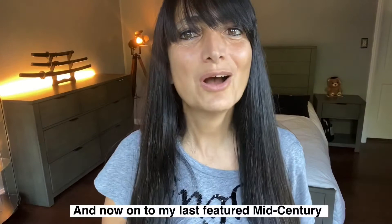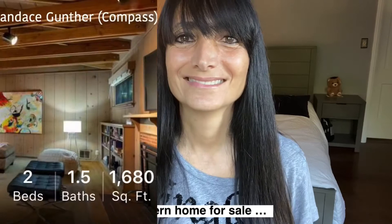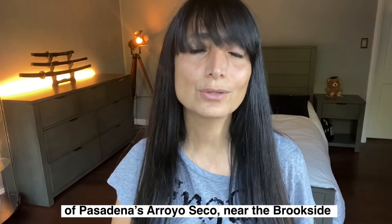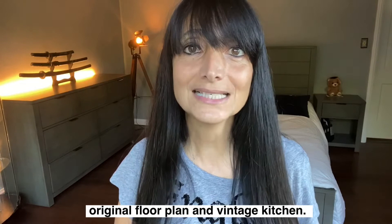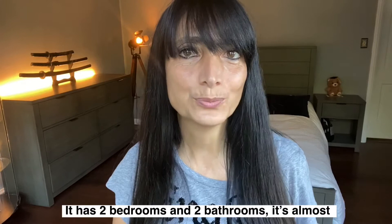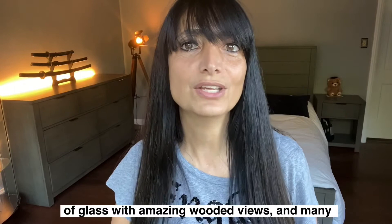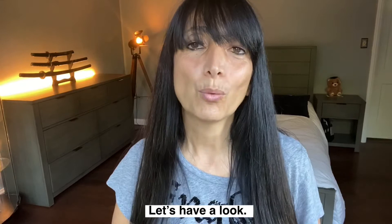And now on to my last featured mid-century modern home for sale. This stunning home is located in the northern end of Pasadena's Arroyo Seco near the Brookside Golf Course. It was built in 1951 and still encompasses its original floor plan and vintage kitchen. It has two bedrooms and two bathrooms, is almost 1,700 square feet on a 12,000 square foot lot. The home features vaulted wooden ceilings, walls of glass with amazing wooded views, and many closets and dressing rooms. It is on the market for $1,150,000. Let's go have a look.